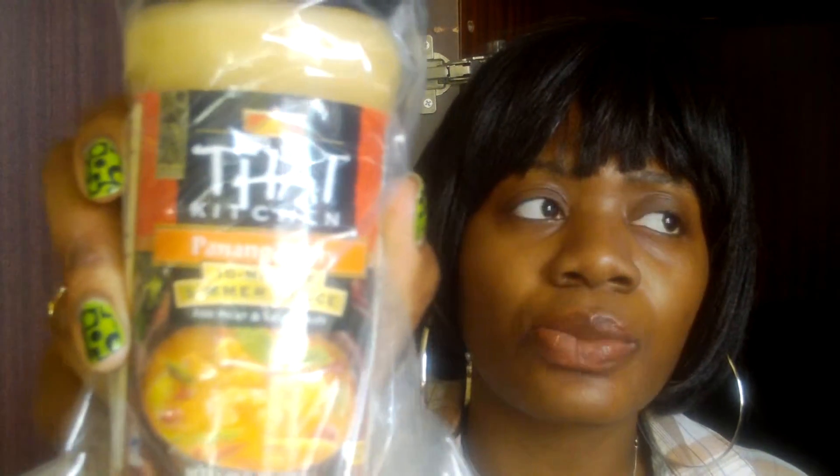This one is from Thai Kitchen and this is Penang curry 10-minute simmer sauce. I bought this one because I really like Thai food and of course I can't cook it, so I figured maybe the sauce would give me that Thai influence. It's a curry flavor — I'm West Indian so I know curry — but this is a different type of curry, so I thought I'd try it and see if I can get that Thai food flavor.